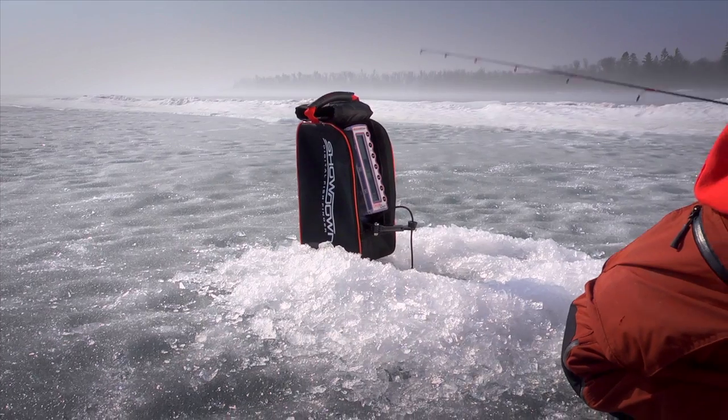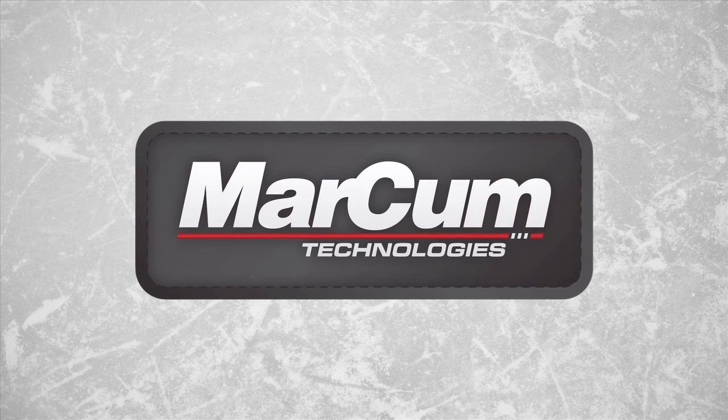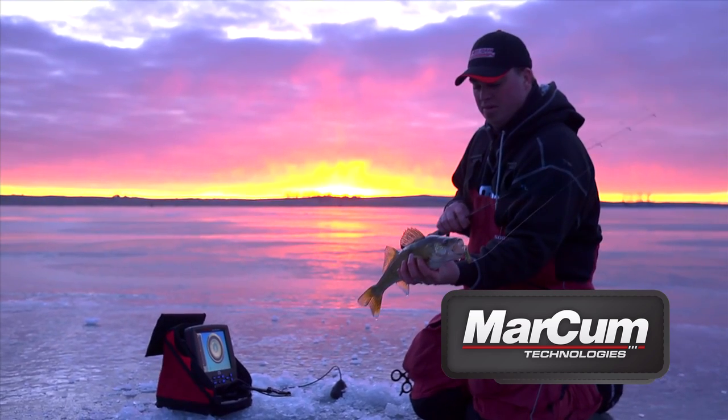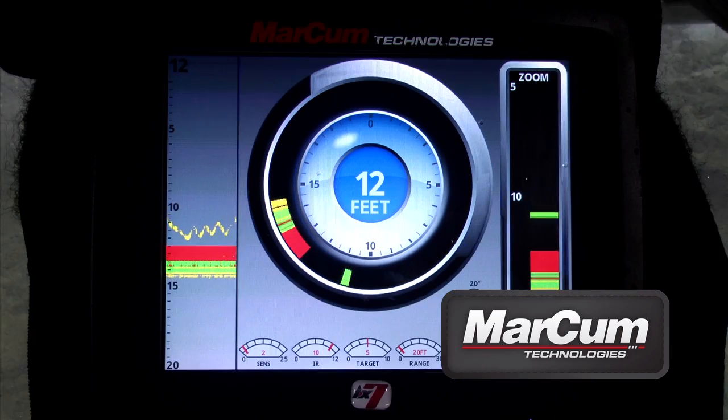The undisputed leader in ice fishing sonar and underwater viewing, Markham Technologies, plays a pivotal electronics role as well. Last season, the LX-7 forever changed angler expectations in ice fishing sonar, with its digital display and infinite features.